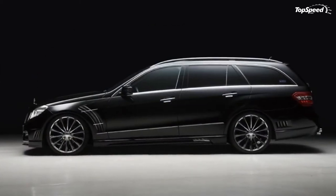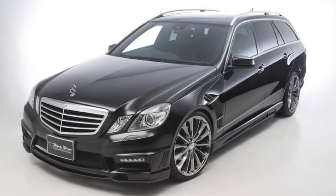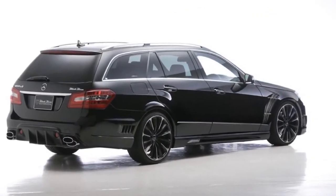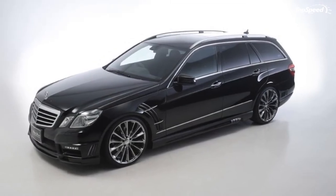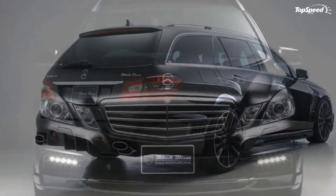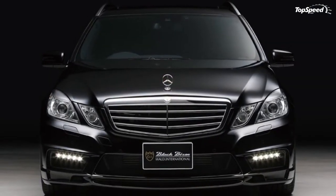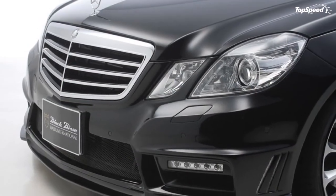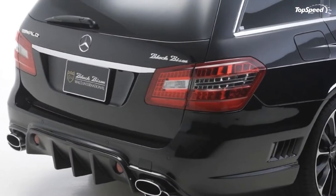The engine cranks out 302 ponies at 6,500 RPM and 273 pound-feet of torque at 3,500 RPM. That is plenty of power to get this wagon moving, but some extra mods to help it move as fast as it looks would be nice. The base kit — LED running lights, side skirts, front apron, and rear bumper — runs 5,062 euros ($6,430).